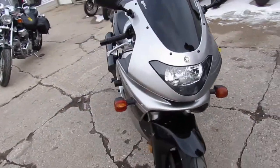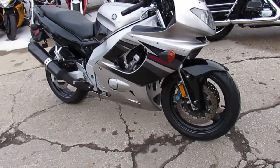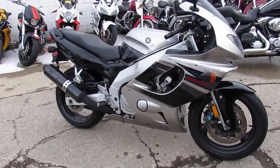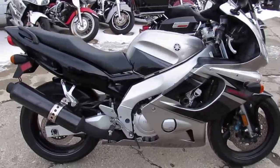It's a sharp 2005 Yamaha YZF 600R Sport Bike with Raven Black and Liquid Silver paint. This one's got the frame sliders, tinted windscreen — it's a great bike for only $29.99 guys.